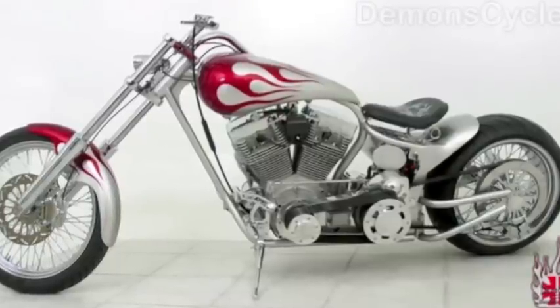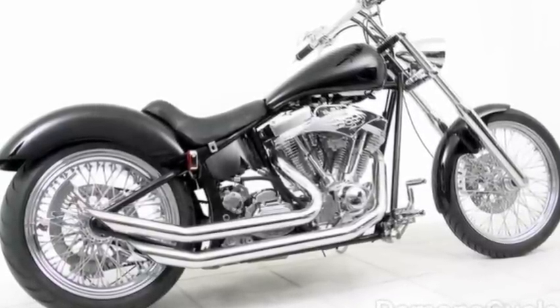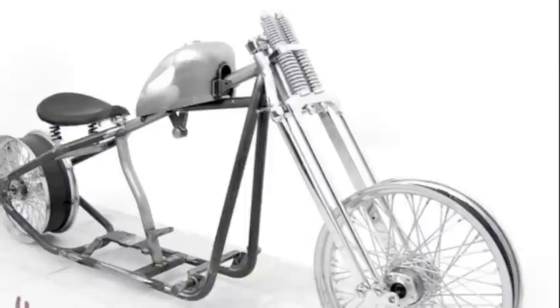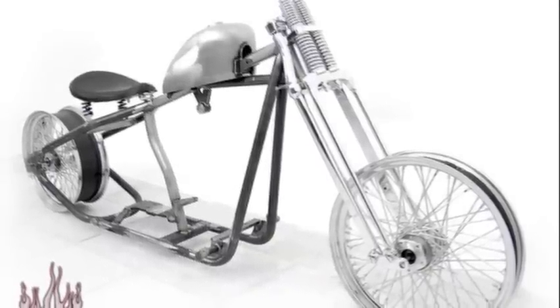114 inch driveline engine, complete with Nikuni carburetor, 6 speed transmission and 3 inch open belt primary. This impressive driveline complements the rolling chassis with a fully chromed wide glide front end, custom stretch gas tank and 60 spoke chrome rims. These kits are also available in 250 and 300 wide rear tires.